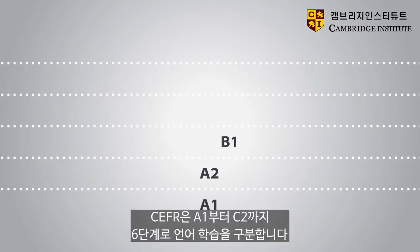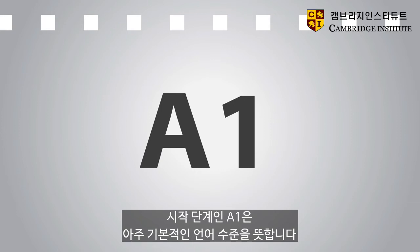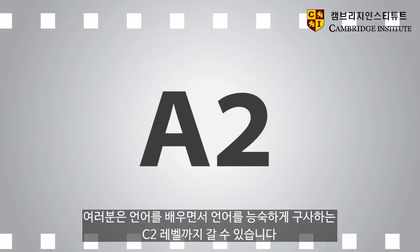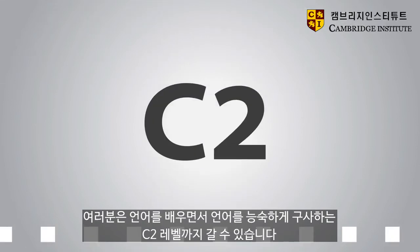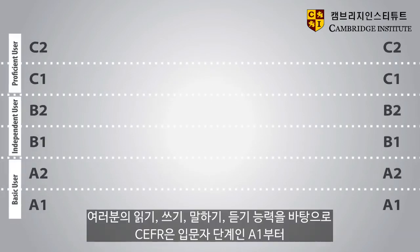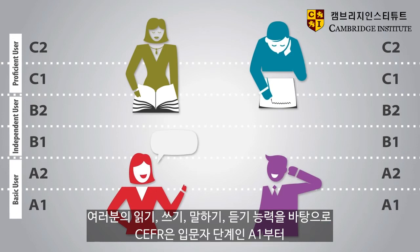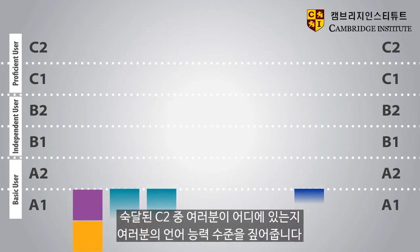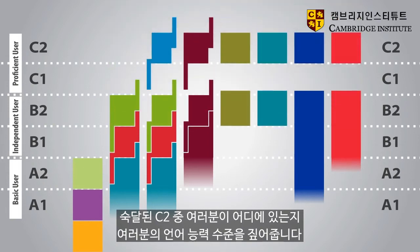The CEFR breaks down language learning into six levels, which it calls A1 to C2. The starting point, A1, describes a very basic language level. As a learner, you can move up the levels until you reach proficiency, C2 level. This is a really advanced level. By describing what you can do in reading, writing, speaking and listening, the CEFR will tell you where you are on the journey from beginner, A1, through to proficiency, C2.